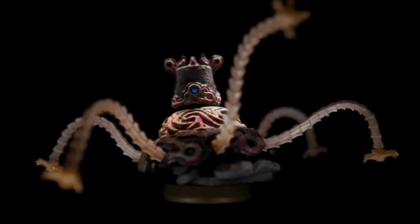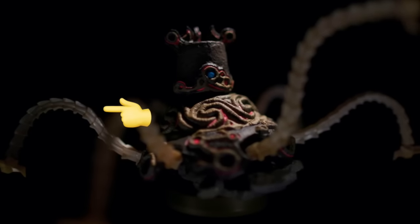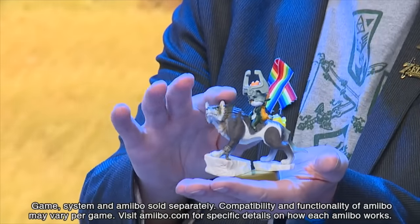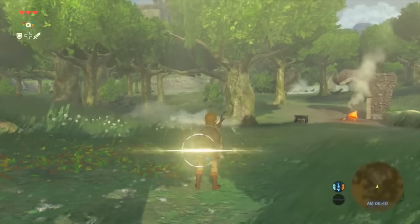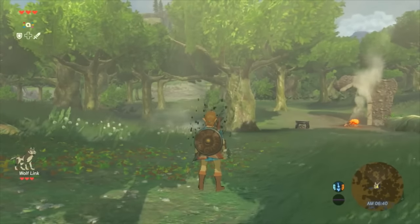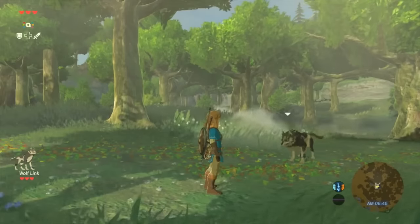The Guardian amiibo is the first of its kind — the first amiibo with adjustable arms or legs. I'm sure we've all seen the Wolf Link amiibo from Twilight Princess HD. Using him brings a non-mended Wolf Link to journey alongside you, aid you in battle, and help you hunt.